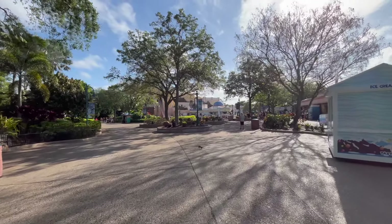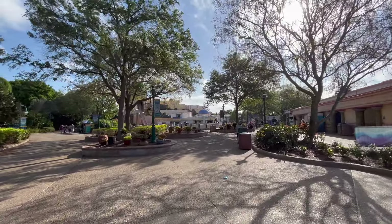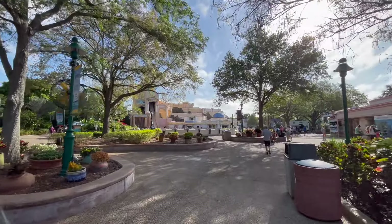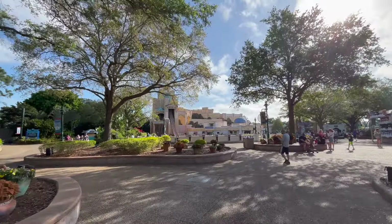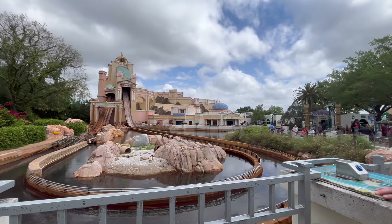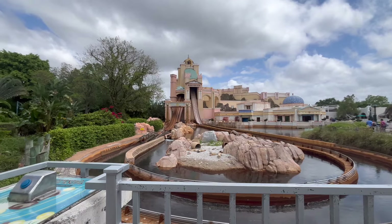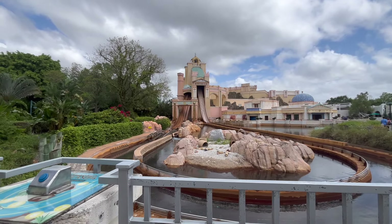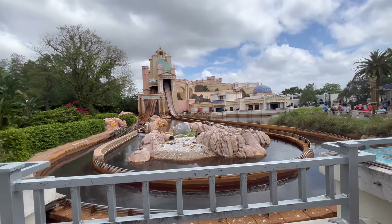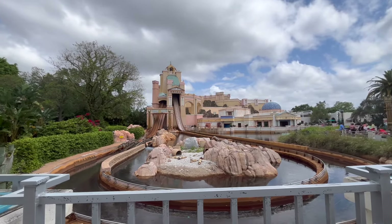Coming in at number 7 is another ride we did not get the chance to experience — Journey to Atlantis. I've been on the Journey to Atlantis at SeaWorld San Diego, but this one looks much more significantly better. The theming looks so much better, the dark ride scenes from the POVs I've watched look incredible, and the drops also look like a ton of fun. This ride overall looks like a much bigger step up from the San Diego version. We kept coming back throughout the day to try to ride it, but it continued to stay closed, which really sucked, because it was definitely one of my most anticipated rides of the park.